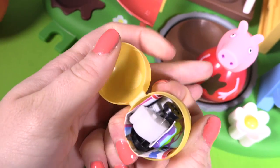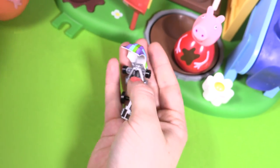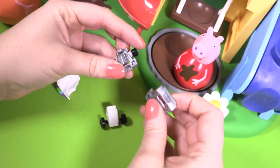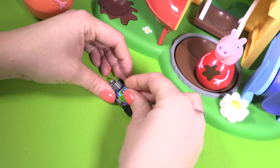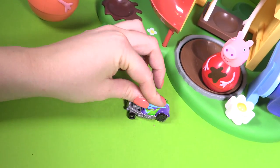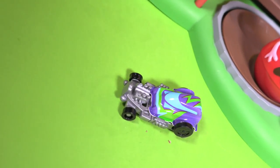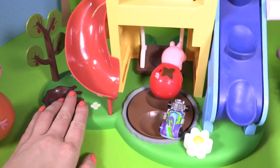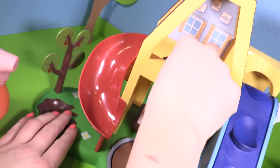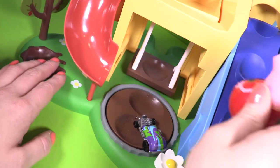What's inside? It looks like it's a car — let's build it. Yay, it's a race car just for Peppa! Look at the car go down the slide too. Peppa's having loads of fun with her new toy.